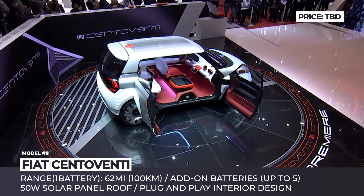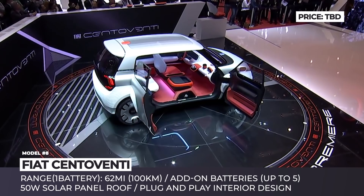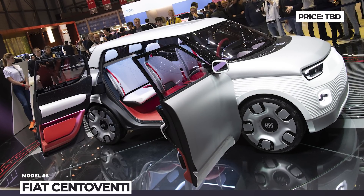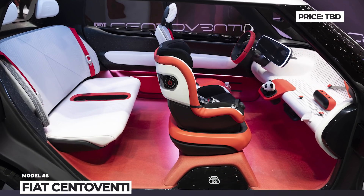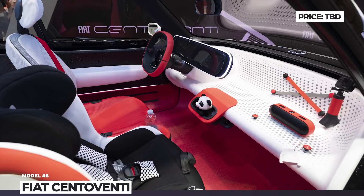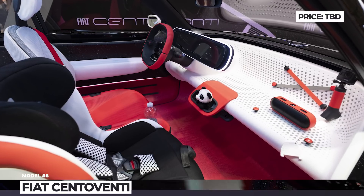In spring 2020, this concept resurfaced again as Fiat confirmed it for serious production. At the moment, we are still unsure how close the mass-market version will be to the original. There are even rumors that the Cento Venti might merge into an all-electric version of the Fiat Panda.